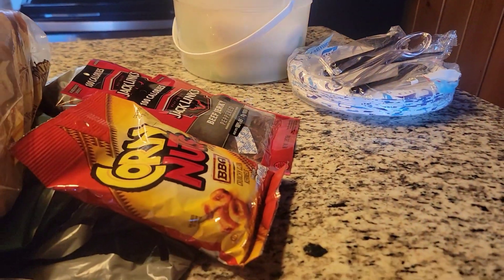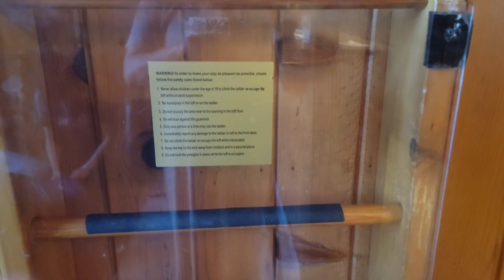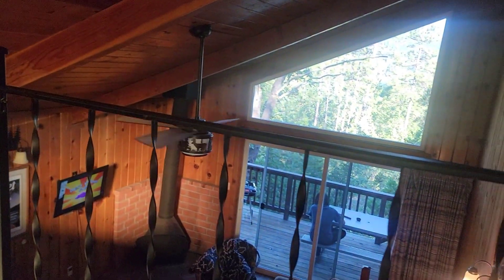There is a loft up here — let me show you. There is a little warning sign over the ladder so read it thoroughly, but this ladder leads up to the loft. Let's go check it out together. It is a pretty good-sized loft; someone could actually sleep up here. Look at the view when you look down from the loft!